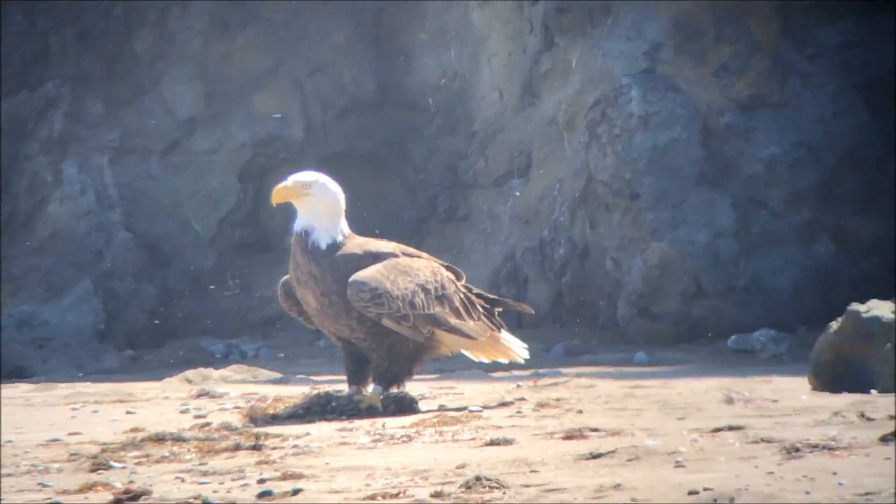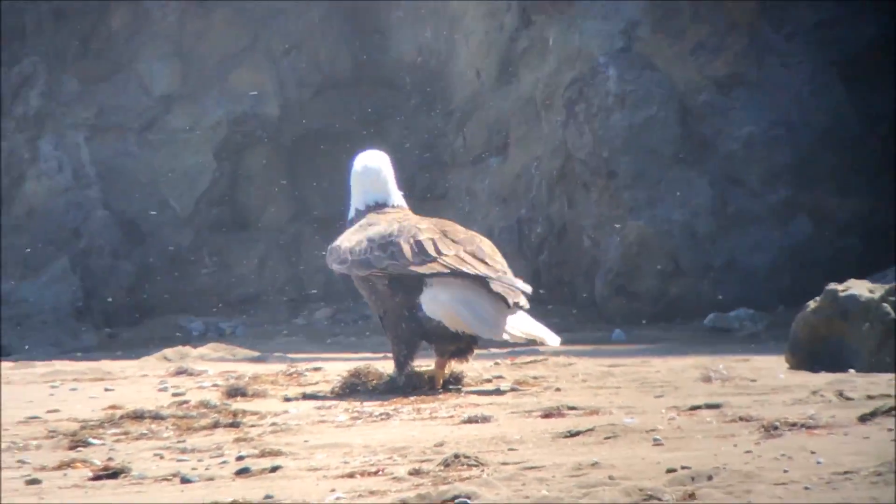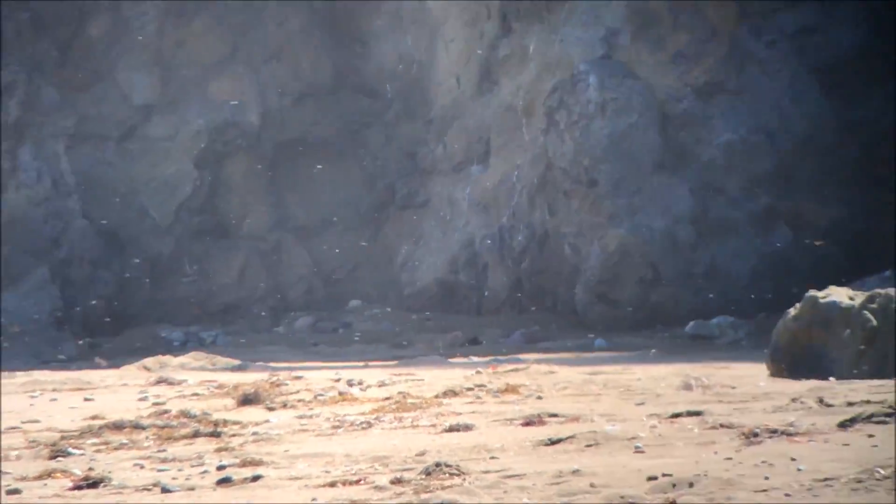Here's one of the Rattlesnake birds that just flew down to the beach. Looks like it's playing around with some seaweed.